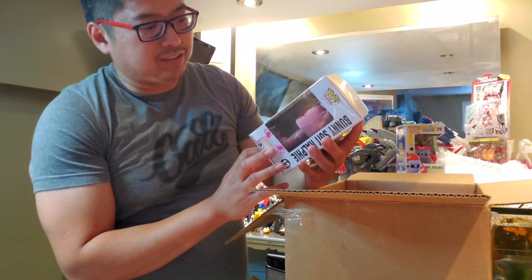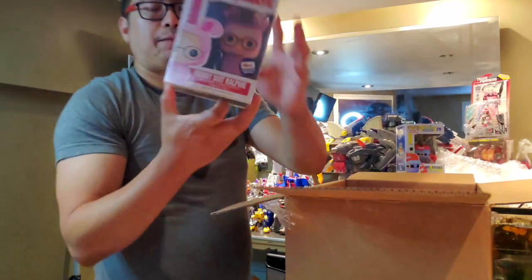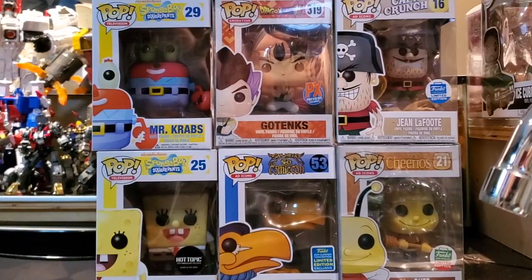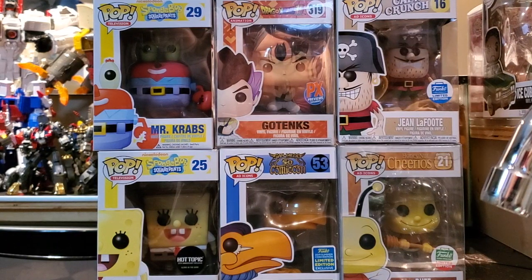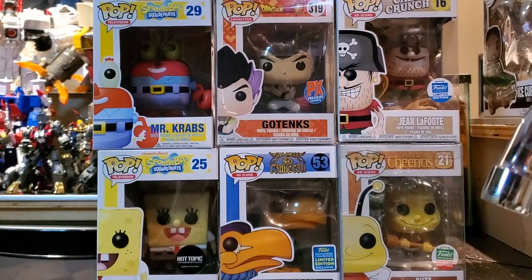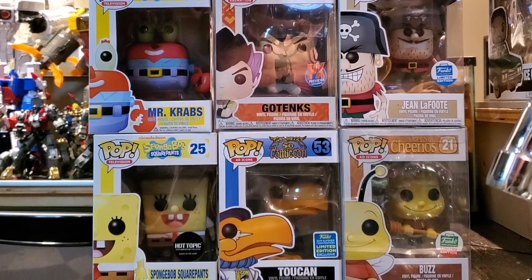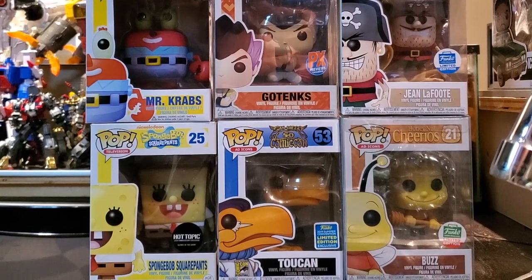Anyway, that's the bunny suit Ralphie — a Gemini Collectibles exclusive, limited to 480 pieces. That's Kid's, so I won't touch it. Here's the full haul: Mr. Krabs, SpongeBob GITD, Toucan Sam Summer Con exclusive 2019, Gotenks PX Previews, Jean LaFoot from the Funko Shop limited, and the limited edition Funko Busby. Thanks for watching — that's been another episode of Funko Unko. Make sure you subscribe, like, and follow. More unboxings coming soon!